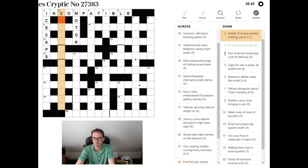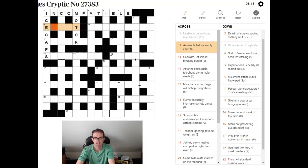Next: 'Dearth of screws, spoiled clothing unit.' I think it's going to be an anagram of 'dearth of screws' — 'spoiled' is the anagram indicator. Clothing unit... I was thinking of something like 'crown of thorns' but I don't think that's right. Let me look at another clue first.